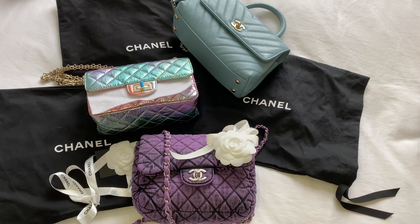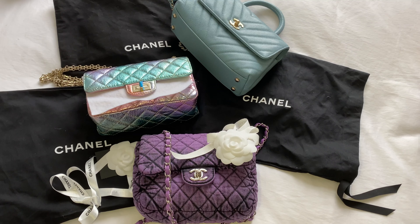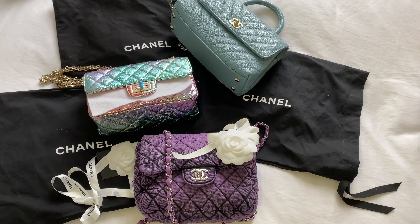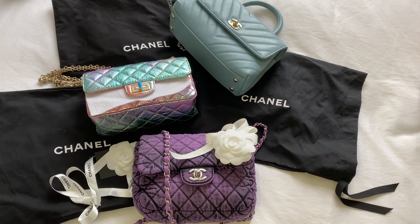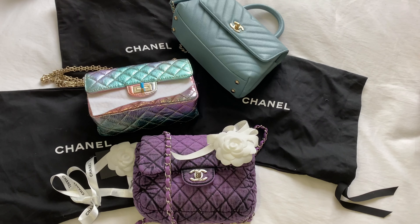Hello everyone! Welcome to my channel, Apple Afforeato. Hope you are all doing super well. Thanks for your time today on a review video on the comparison of three Chanel bags I recently added to my collection in 2020.